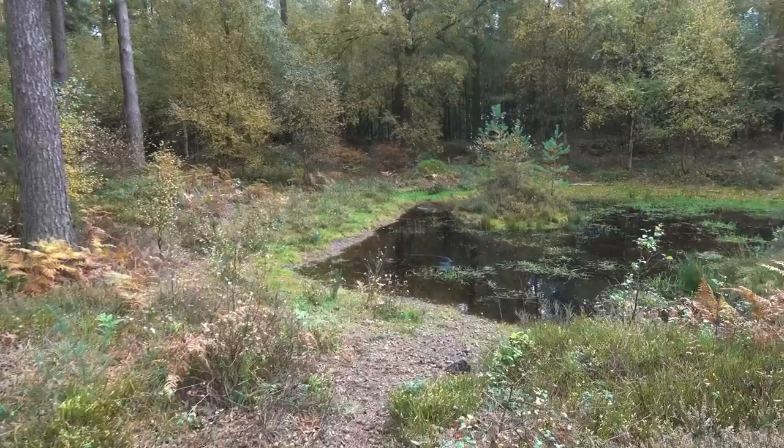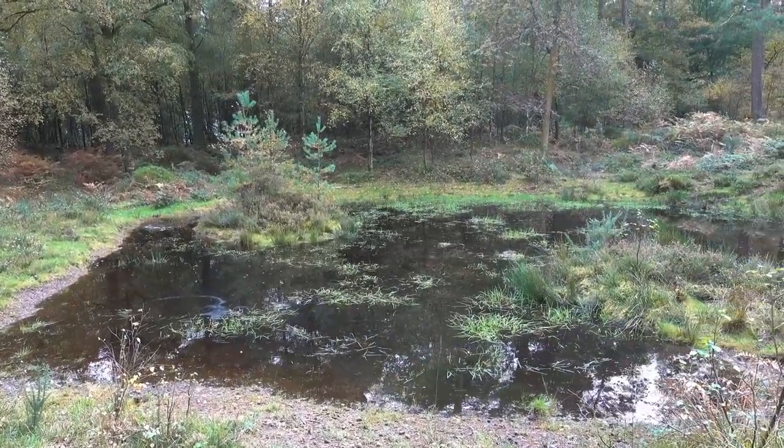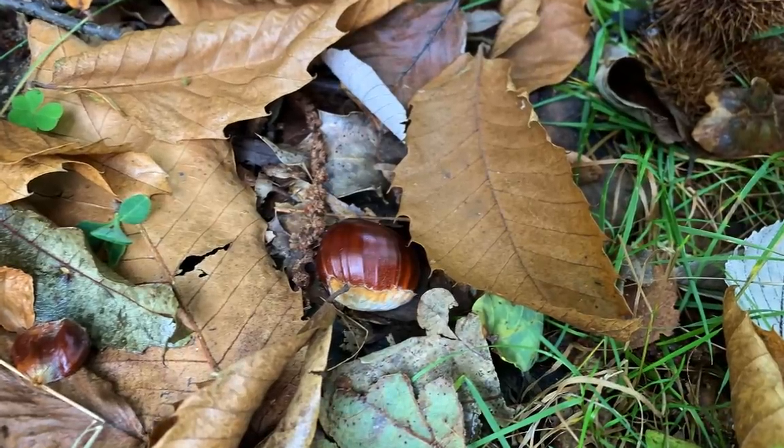Quite a few little ponds around here, no flies or midges, so it's quite pleasant. The conkers are falling from the trees.